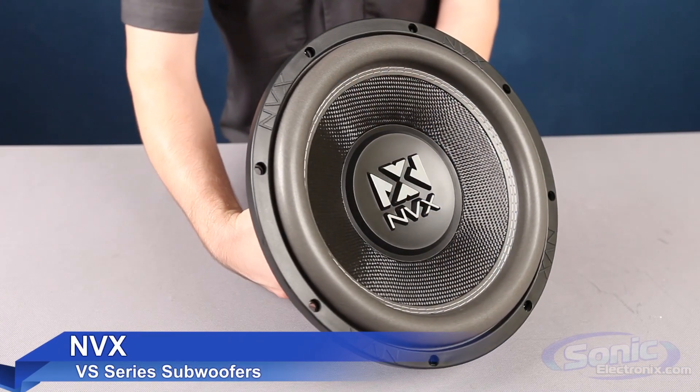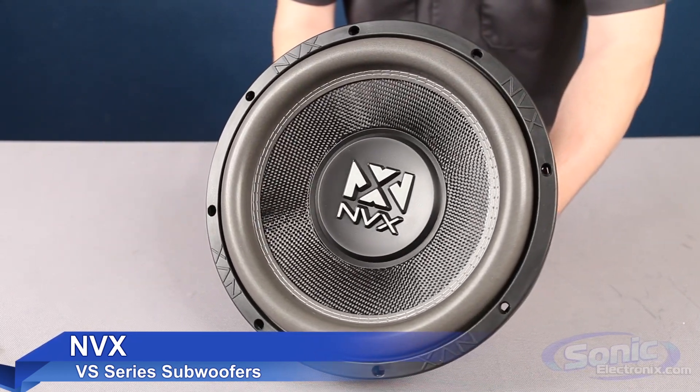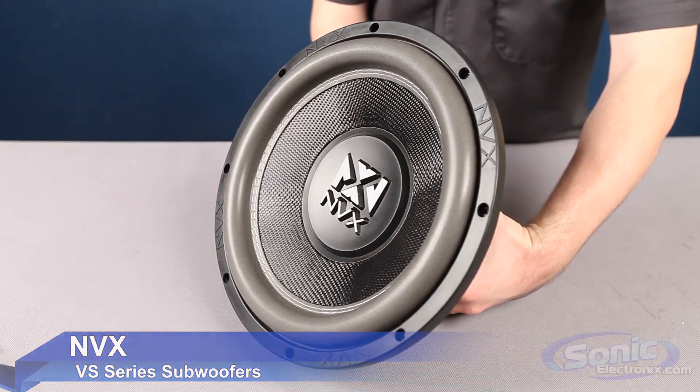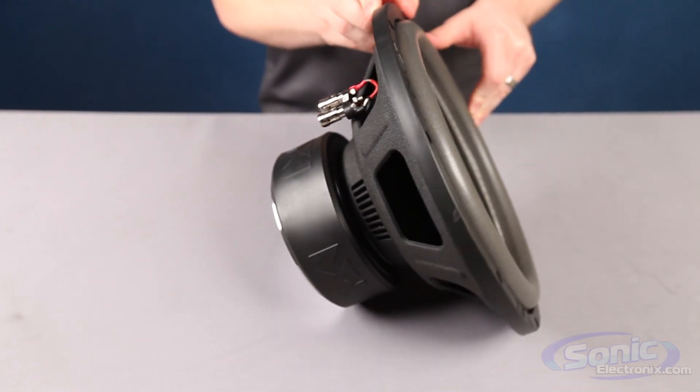Hey, it's Seth from Sonic Electronics and this is the NVX VSW subwoofer. The NVX VSW series of subwoofers are engineered for excellent sound, have a great look, and are the mid-level subwoofer line in between NVX's VCW and NSW series of subwoofers.